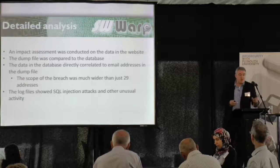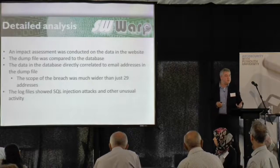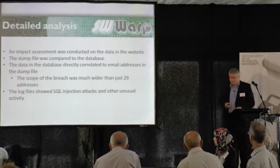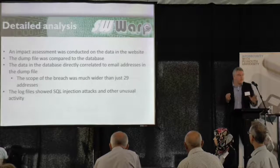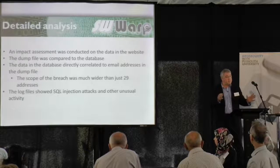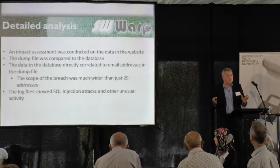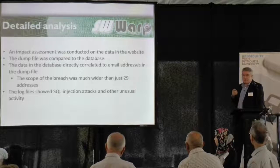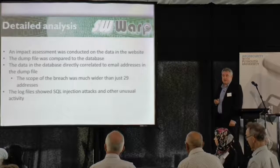Members of the public had been entering data onto this website, and their passwords and email addresses had been taken as well. Without actually having access to that dump file and the database and being able to do that correlation, we couldn't have told that — we wouldn't have had any idea. So obtaining that information was a crucial step in that investigation.